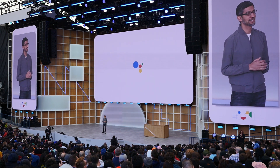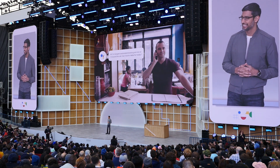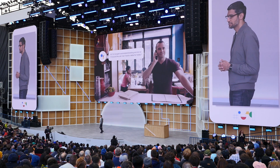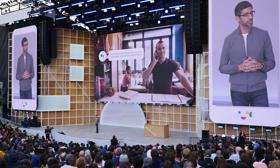Duplex enables Google Assistant to make restaurant reservations on your behalf by actually placing a call. It's now available in 44 states across the US, and we've gotten great feedback, not only from our users, but from businesses as well.